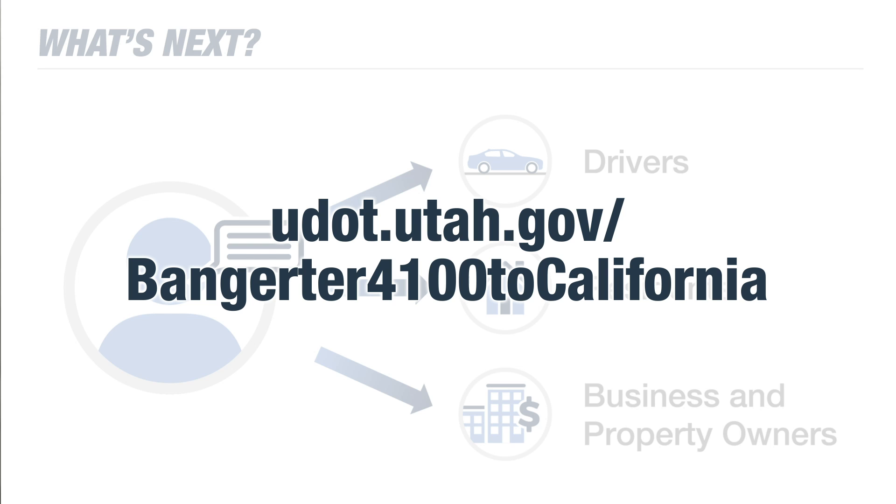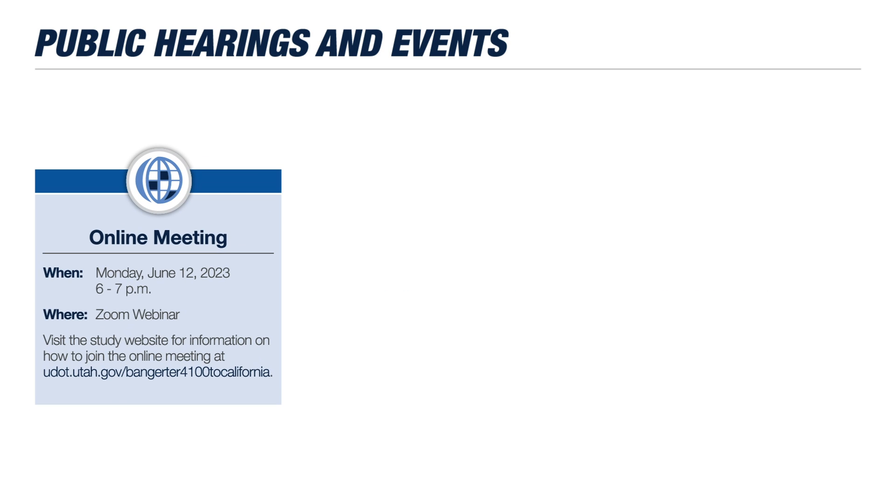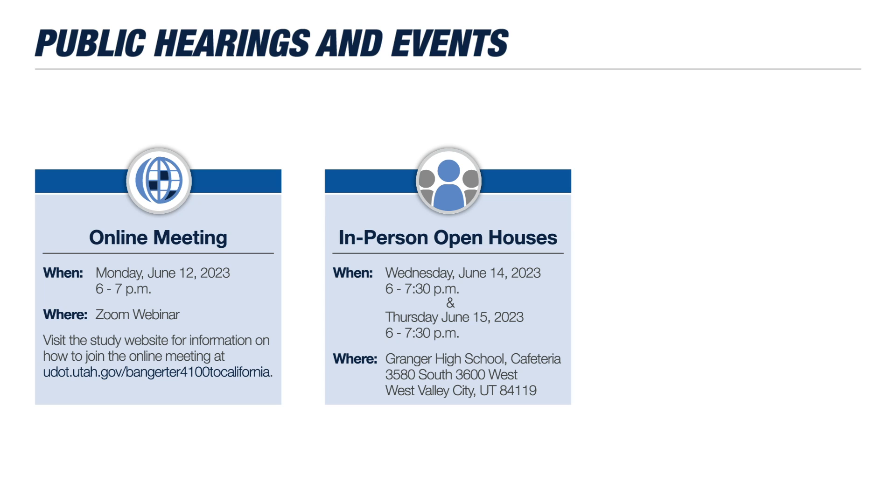We invite you to review the maps and materials and join us at one of our upcoming events to provide input and ask questions. You can attend a public hearing online Monday, June 12th from 6 to 7 p.m., or in person at Granger High School on Wednesday, June 14th or Thursday, June 15th from 6 to 7:30 p.m. each night.